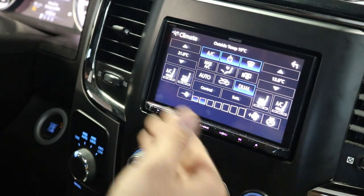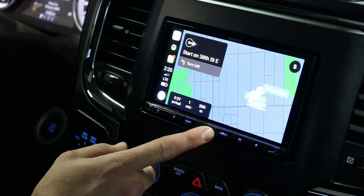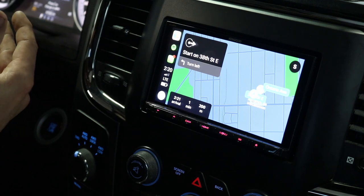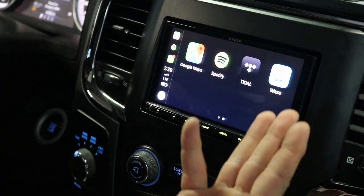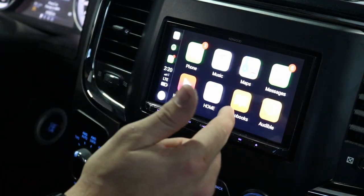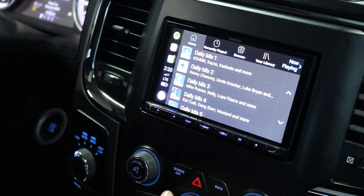Climate controls are also hooked up to the radio. You can see how easy Siri is to use — without even touching the radio, I can use Siri to call somebody, text somebody, get directions, or control apps for me. Apple Maps, Google Maps, and Waze are all on here. If you use Spotify, Tidal, or Apple Music, it works with all those apps. If you listen to podcasts, you can use Audible or Apple Audiobooks.